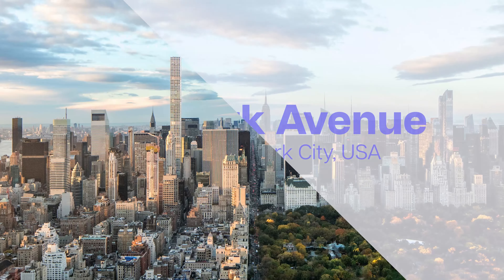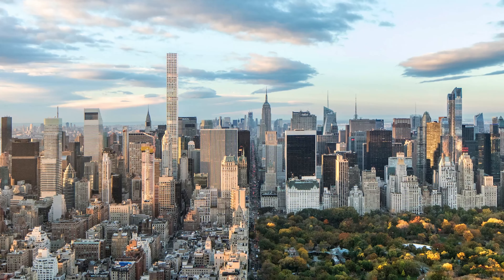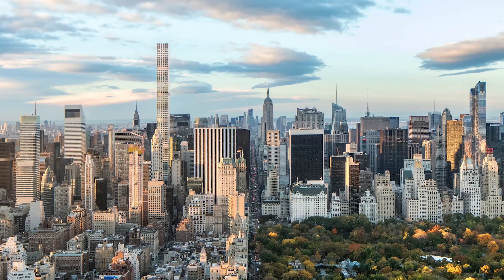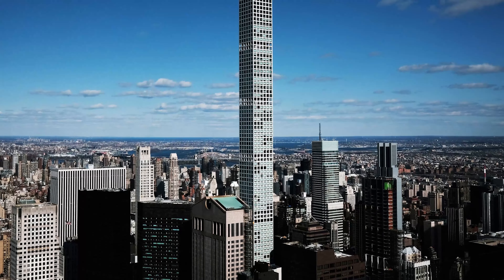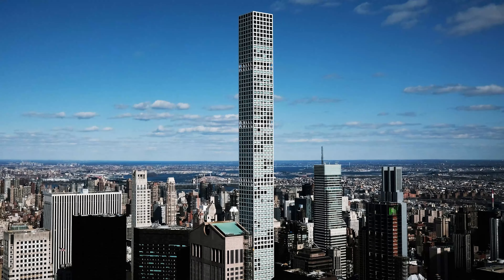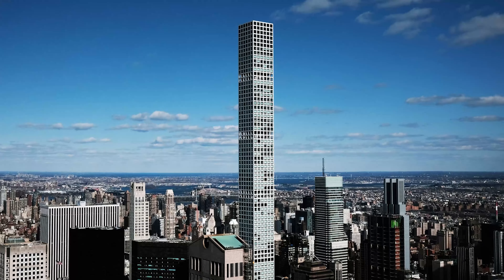Number 19, we have 432 Park Avenue in New York City. This slender tower is an icon of luxury living in Manhattan. Fun fact: the building's design was inspired by a trashcan, believe it or not — specifically the one designed by Josef Hoffmann in 1905.